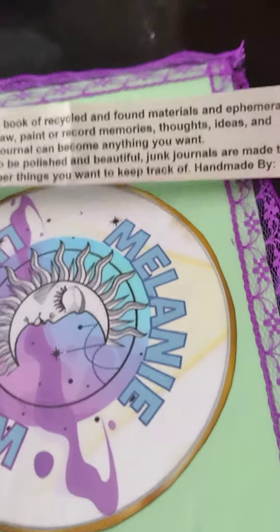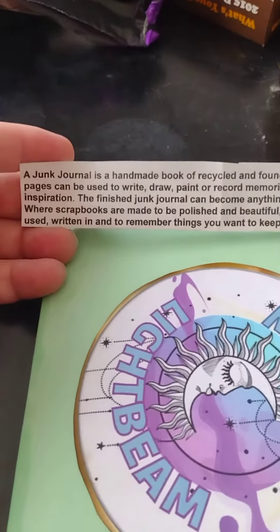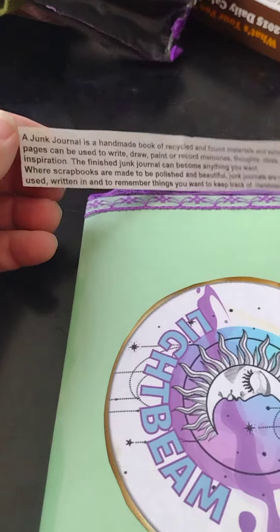I don't want to show her personal information, but I folded this over. A junk journal is a handmade book of recycled and found materials and ephemera. The pages can be used to write, draw, paint, or record memories, thoughts, ideas, and inspiration.